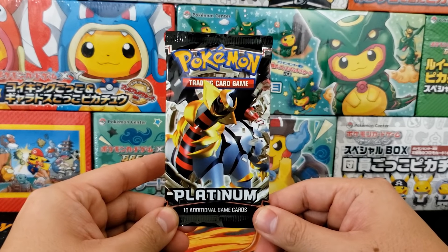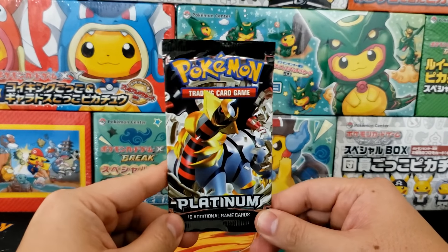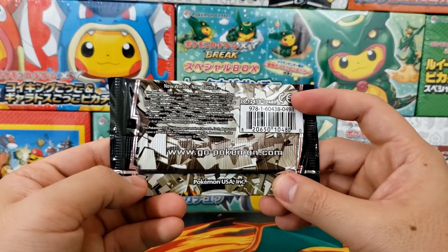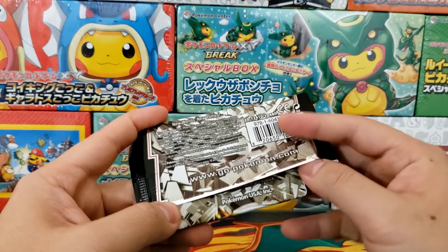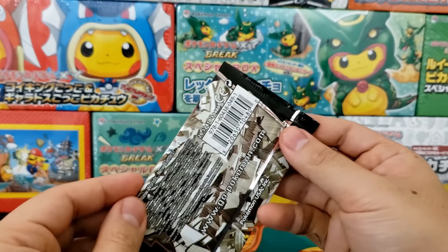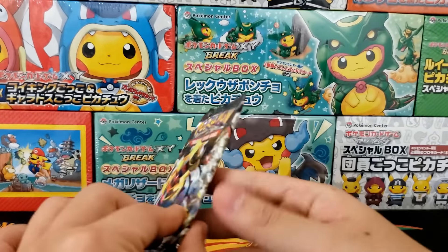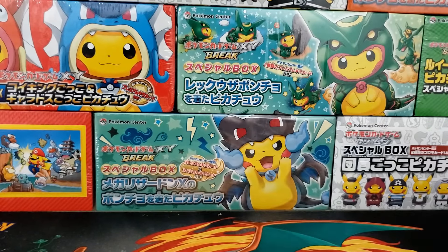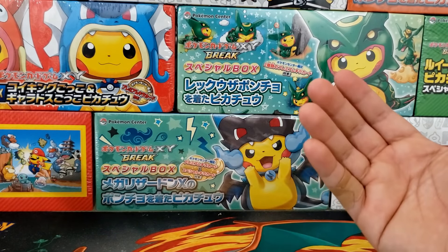Next up we're going to have a Platinum booster pack up for sale — a little bit more affordable, a little bit more recent but definitely still vintage. You can see that it's actually sealed down so I know this is an untampered sealed booster pack. One of the cheaper booster packs we're going to have up for auction. I wanted to have some affordable options so you didn't have to overspend if you want to support charity.